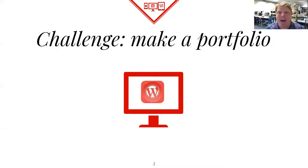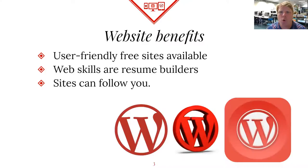So we're going to talk today about websites. My challenge is we're going to make a portfolio. I want you to be mindful and thoughtful about what we could do with this and what it might look like. Our challenge today is to make an online portfolio — something we're going to work on and develop over the course of this term.